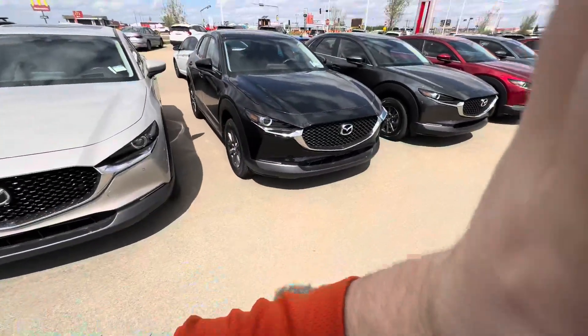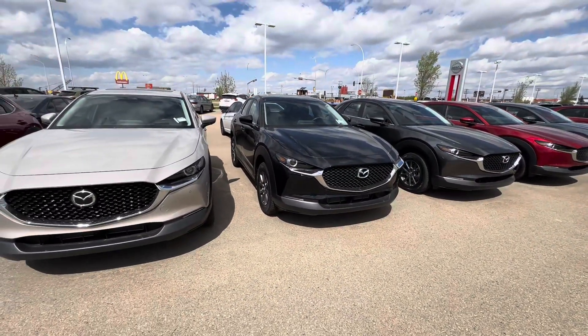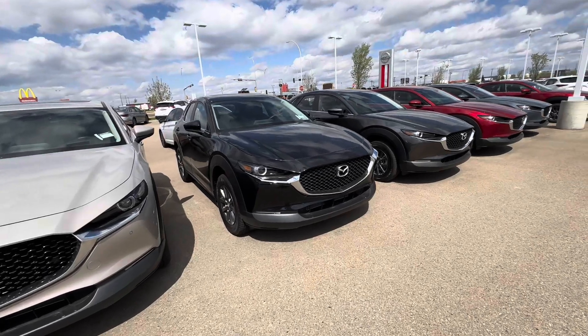Hey John and Wendy, Alex here from Ali Mazda. I want to introduce myself, put a face to the name. Now you know what I look like, and I'm here to show you this stunning 2023 Mazda CX-30 that you're coming in to check out tomorrow.